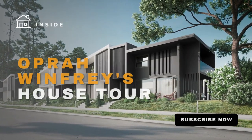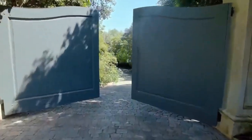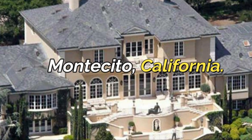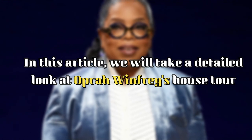Inside Oprah Winfrey's house tour. Oprah Winfrey is a household name known for her successful career in television and media. She's considered one of the most influential women in the world, and her wealth is a reflection of her success. In addition to her professional accomplishments, Oprah is also known for her luxurious lifestyle and has invested in a number of properties over the years. In this article, we will take a detailed look at Oprah Winfrey's house tour.